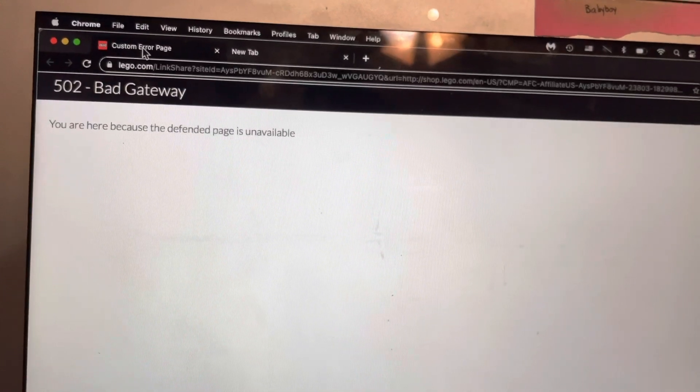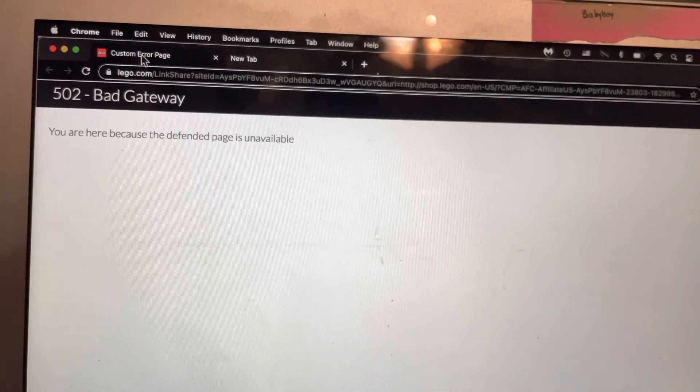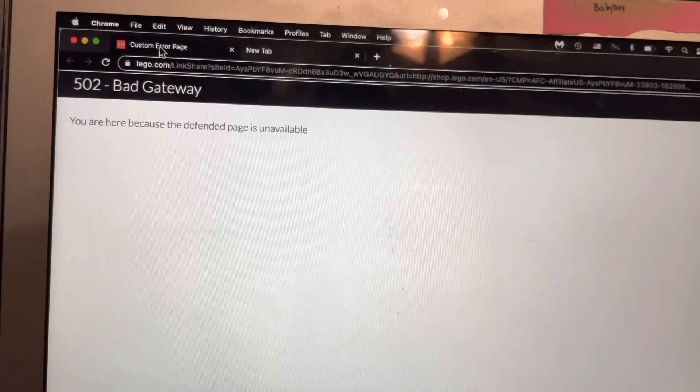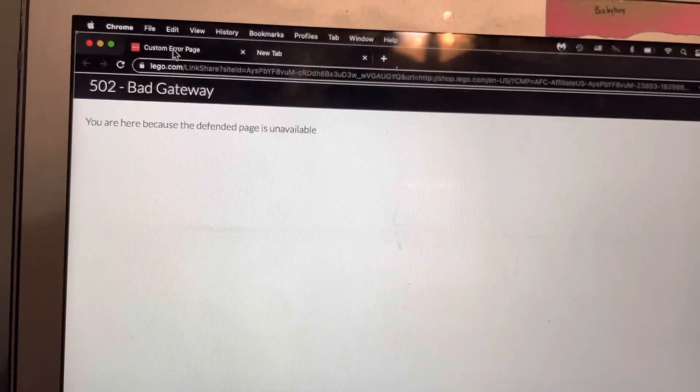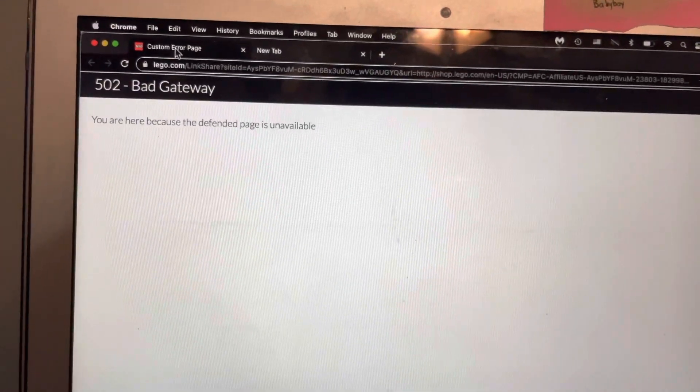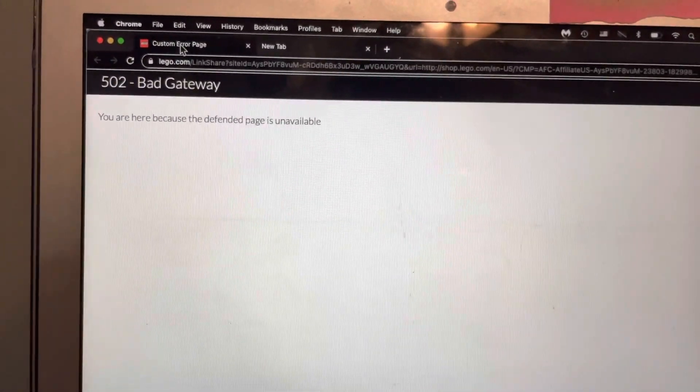If you want to learn more about that, stay tuned or click the link in the description below — you can get 25% off on your next purchase as well as 2.5% off. Additionally, if you're ordering from LEGO, you get double VIP points, so that's pretty spectacular.